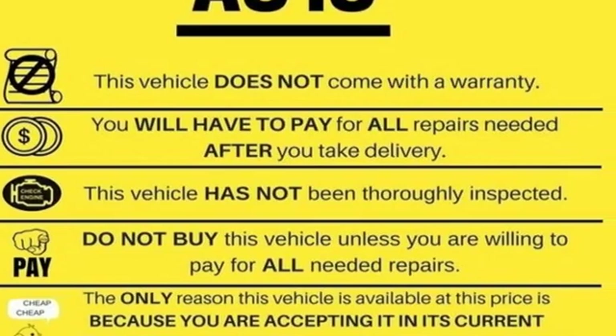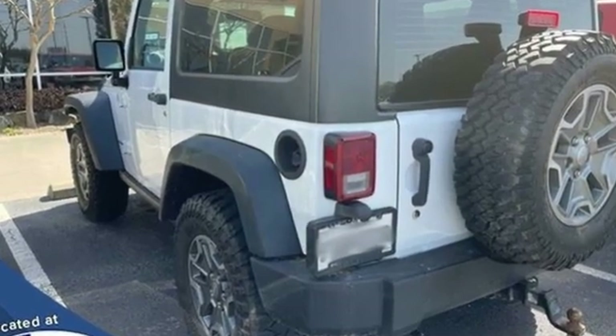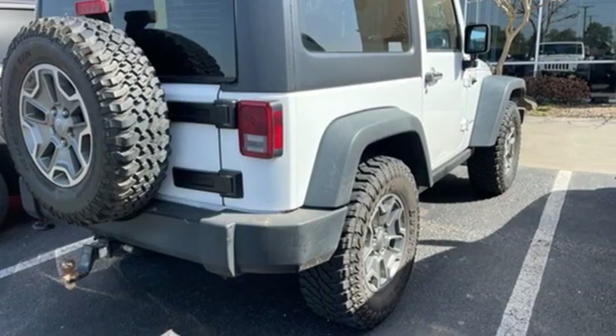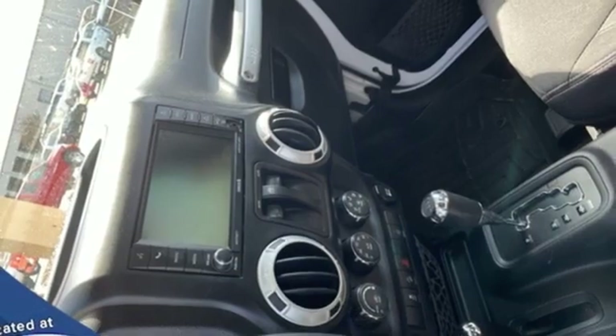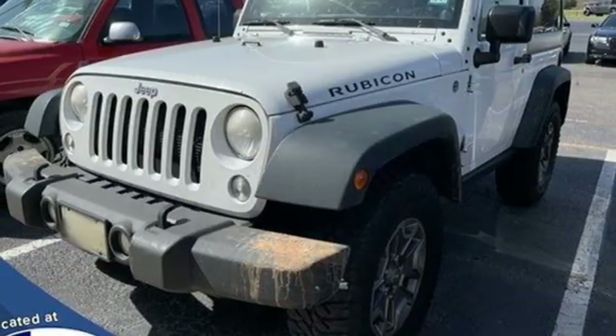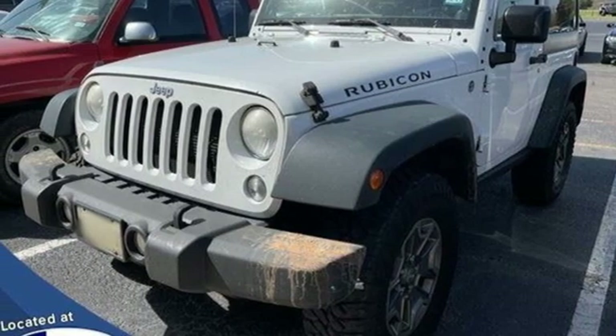V6 engine, leather steering wheel, AM-FM satellite radio, manual tilting steering column, multifunction steering wheel, Infinity sound system, front and rear tow hooks, two 12-volt power outlets, and manual transmission.